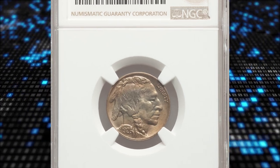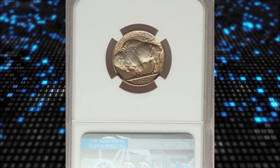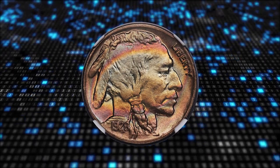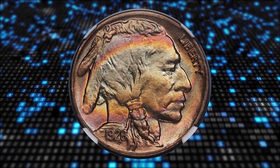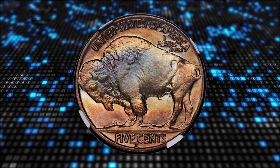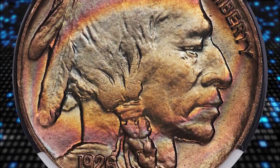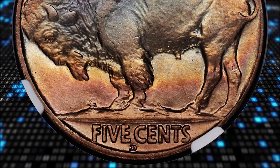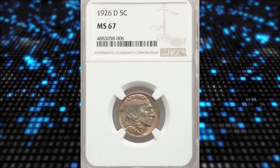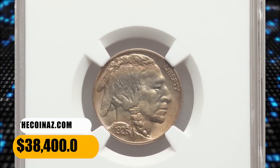Number 3: the 1926-D Buffalo Nickel with attractive toning, graded MS67 by NGC. According to Heritage, no other issue in the series has quite the same reputation as the 1926-D — that reputation is one for poor production quality, lackluster surfaces, and incomplete detail. While strike alone was not the culprit, the Denver Mint did use dies well past their normal life as a cost-cutting measure. This elusive 1926-D is simply exceptional. It was sold for $38,400.